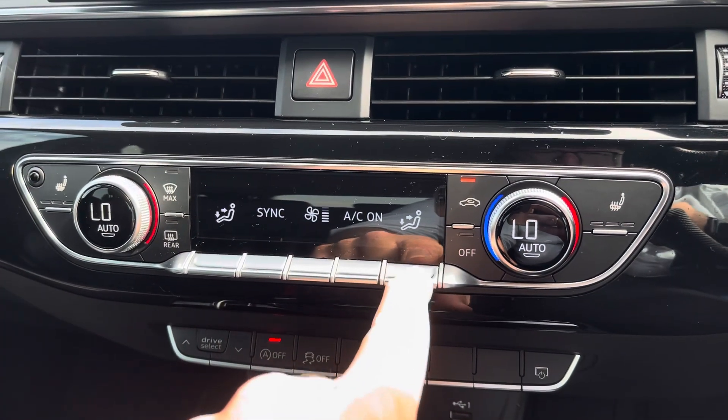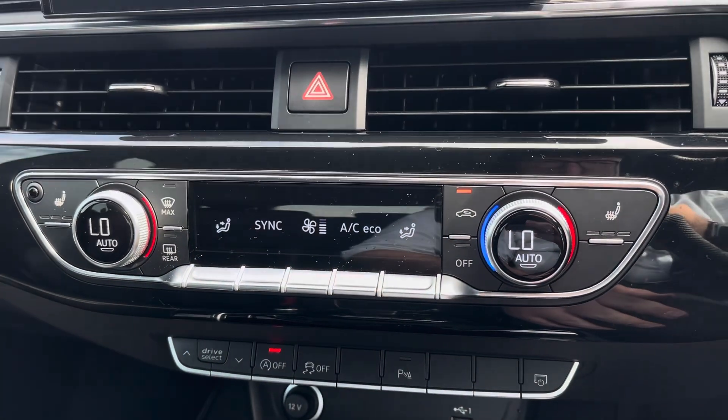Thank you for watching this presentation about the Audi A5 Sportback. If you have any questions, do not hesitate to contact our sales team.